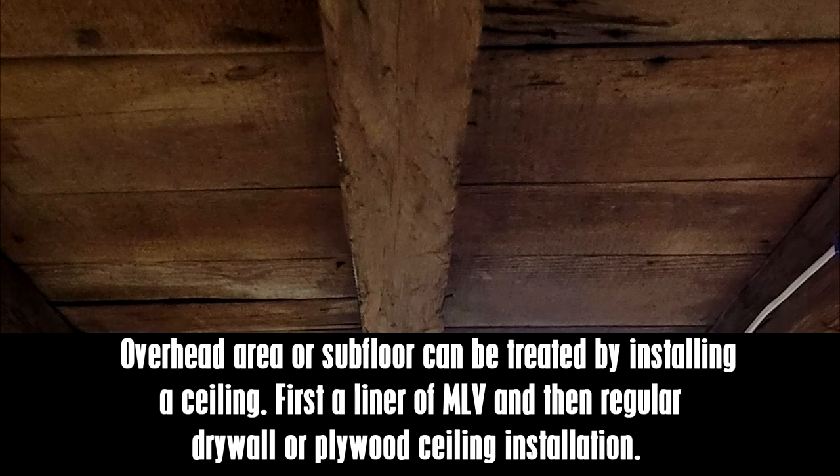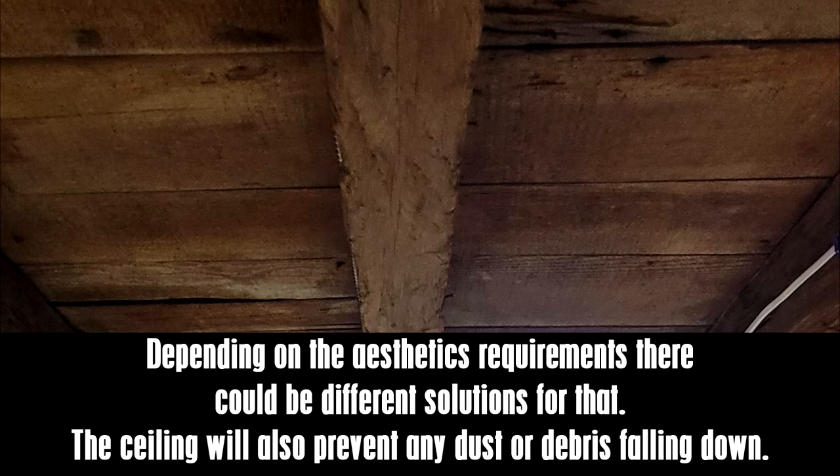Ceiling treatment: the overhead area or subfloor can be treated by installing a ceiling — first a liner of MLV and then regular drywall or plywood. Depending on aesthetic requirements, there could be different solutions. The ceiling will also prevent any dust or debris from falling down.